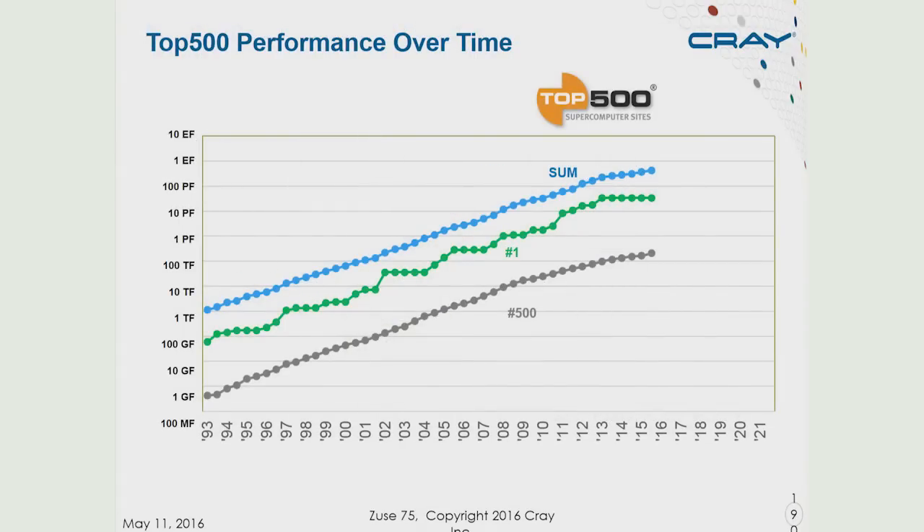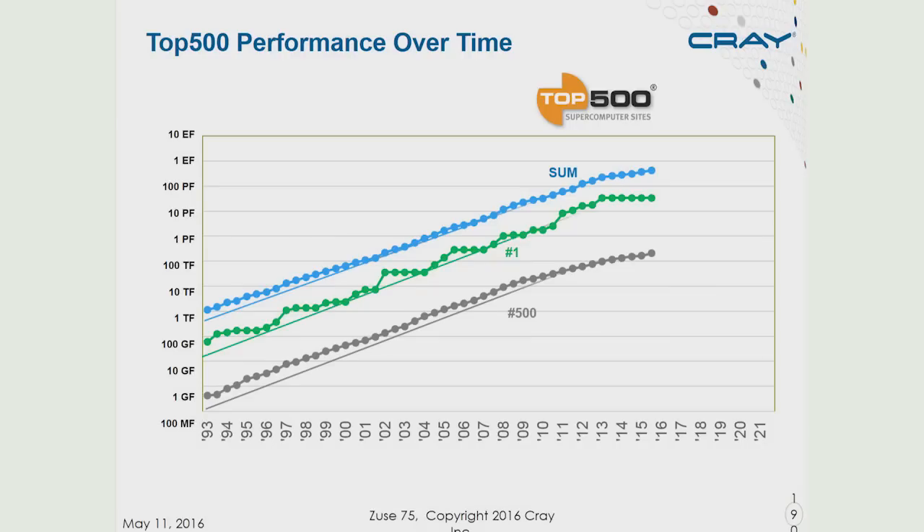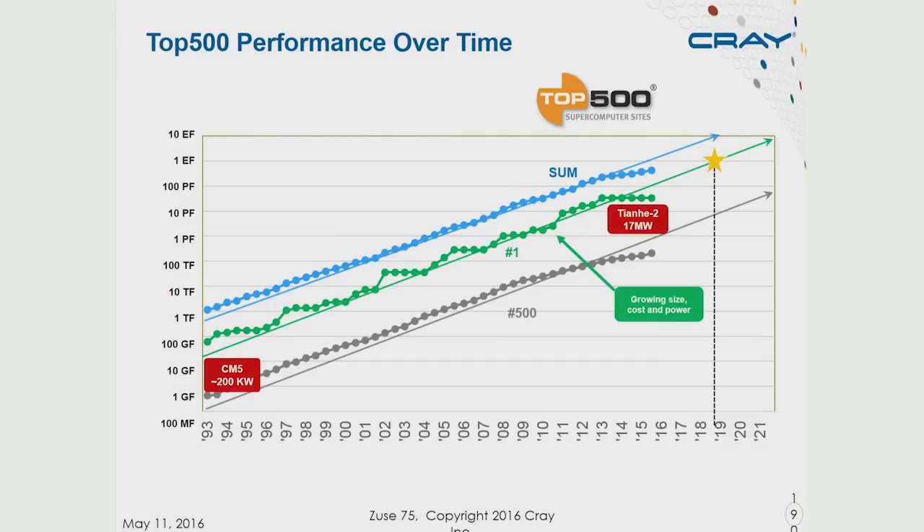This is the Top500 numbers, showing the number one system in the world, the number 500 system in the world, and the sum. We get this beautiful extrapolation, and people think we should be hitting an exaflop computer in late 2019. The issue is that we're already starting to see some deviations and we're not improving at the same rate we were. We should also keep in mind that the number one system has not been at equal cost, power, or size — the current number one system is over 80 times the power of the original number one system, and many times more expensive and larger.